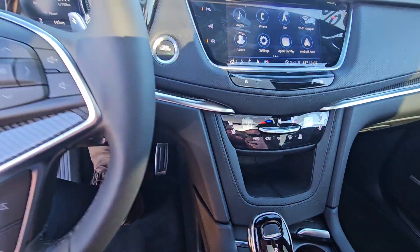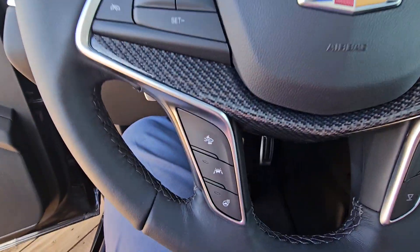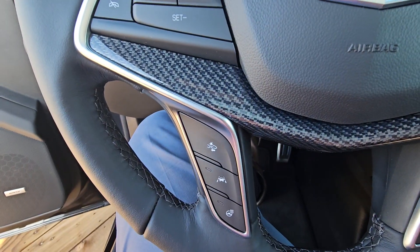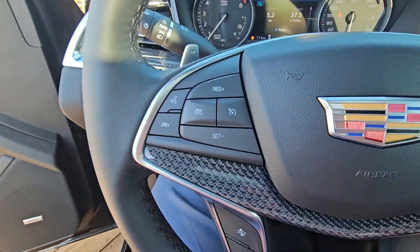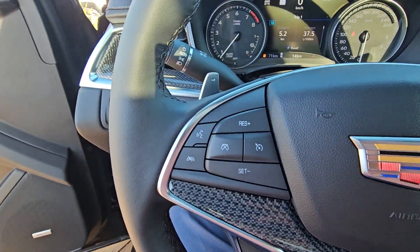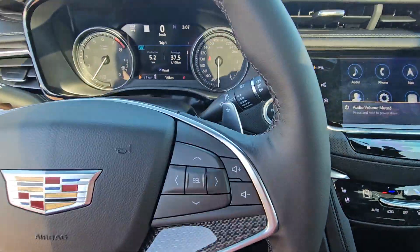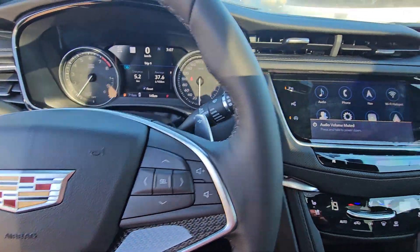Amazing unit. You've got your lane departure, heated steering wheel, collision warning, cruise control, adaptive cruise. Obviously you can answer your phone and hang up your phone. On the right you've got your steering wheel mounted audio controls — volume and menu.